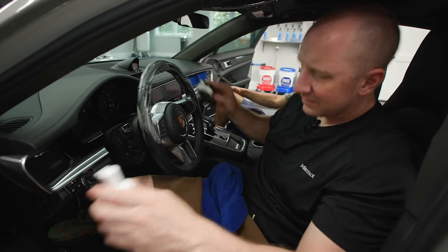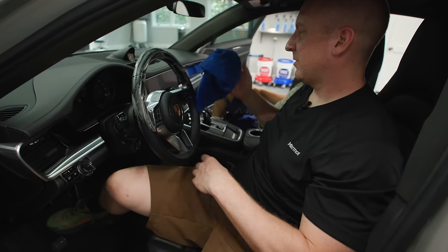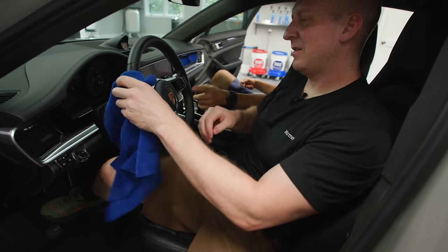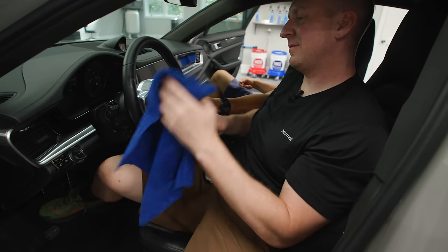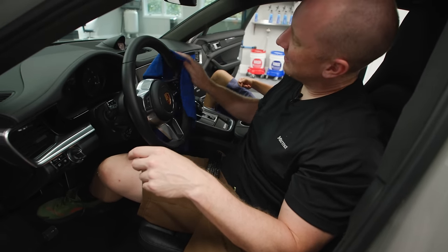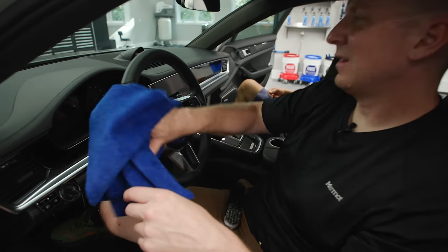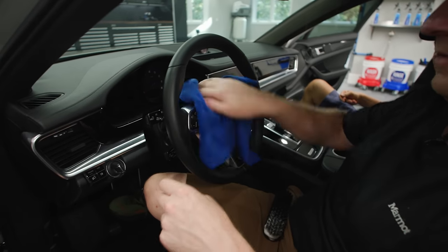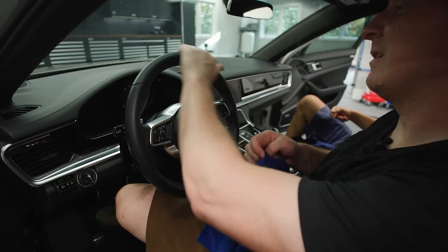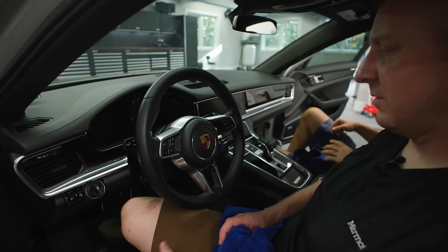It's basically the same steering wheel they use in a 911 Turbo — pretty much the same in everything. It even has the mode switch now, like an M1/M2 switch from BMW. I wish they didn't have it — too many choices. Let me put a little Leather Shield on there and the steering wheel's good.